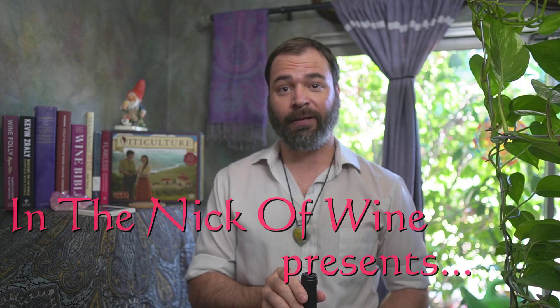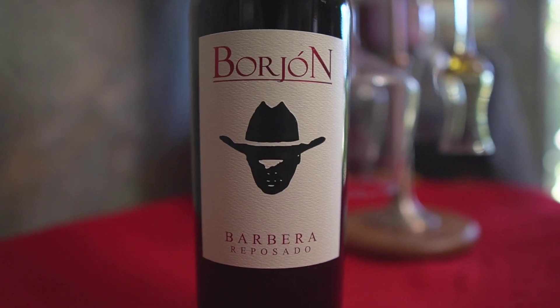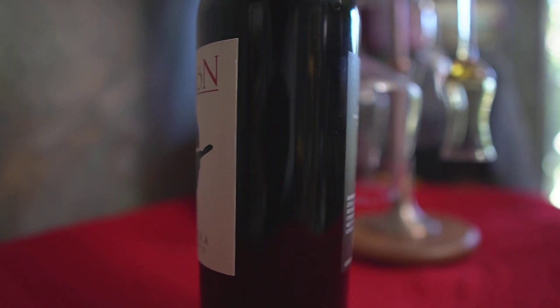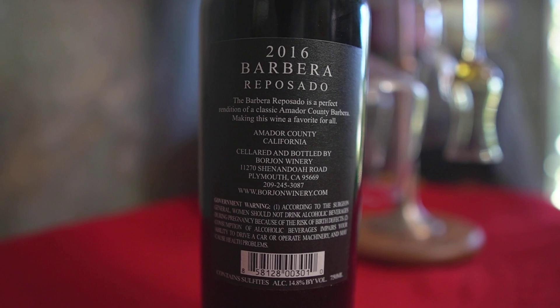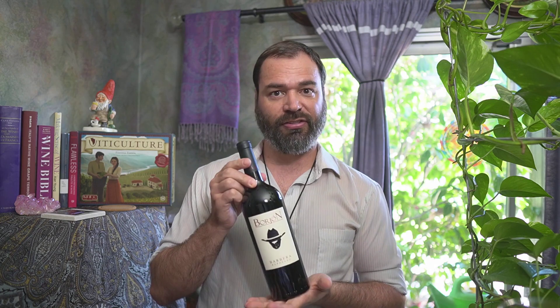Let's take a look at what we're drinking today. I'm very excited to be opening this 2016 Barbera from Bourgeon, which happens to be one of my favorite wineries and was the first wine club that I ever joined. Let's give this thing a crack.